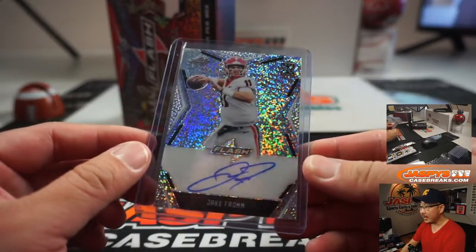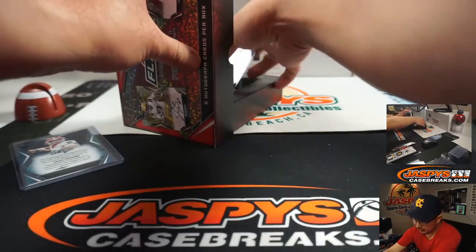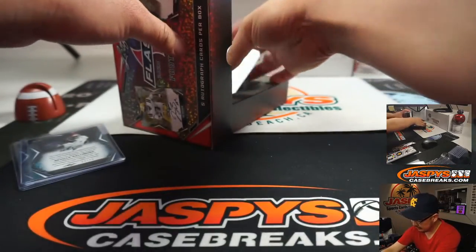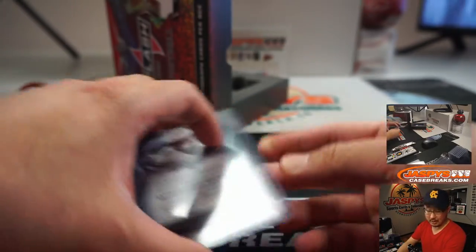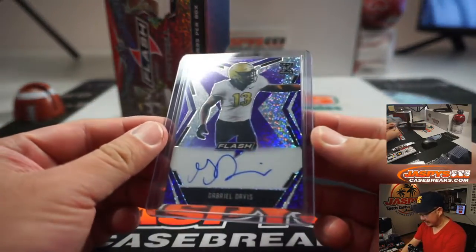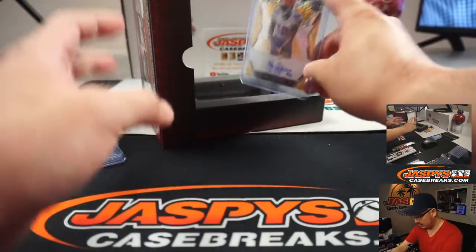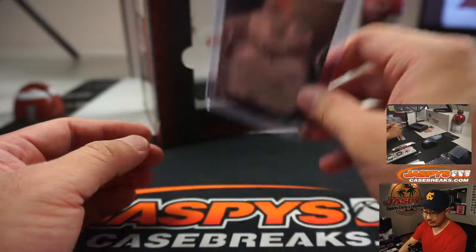Alright, we got Jake from leading things off and we'll type these in the order that they're pulled. Then we've got Neville Gallimore 17 out of 25, we got Antonio Gandy-Golden 4 out of 20. We had Gabriel Davis 5 out of 25. We got Van Jefferson — one of one! Van Jefferson, nice!